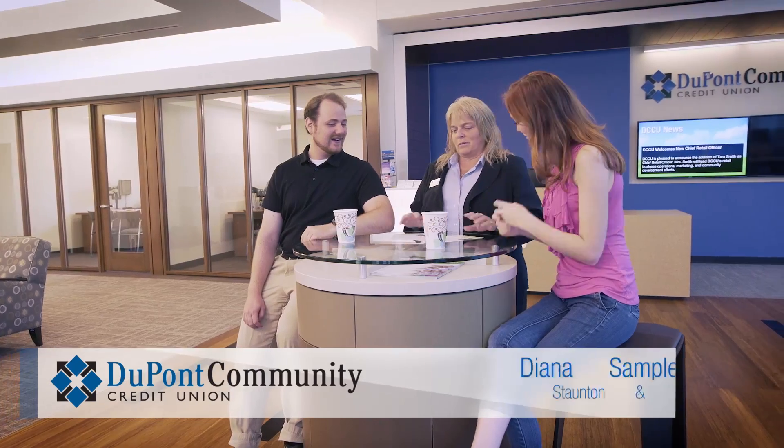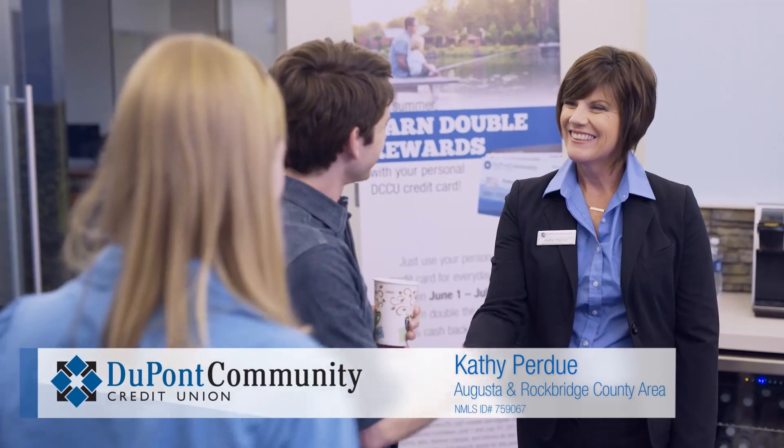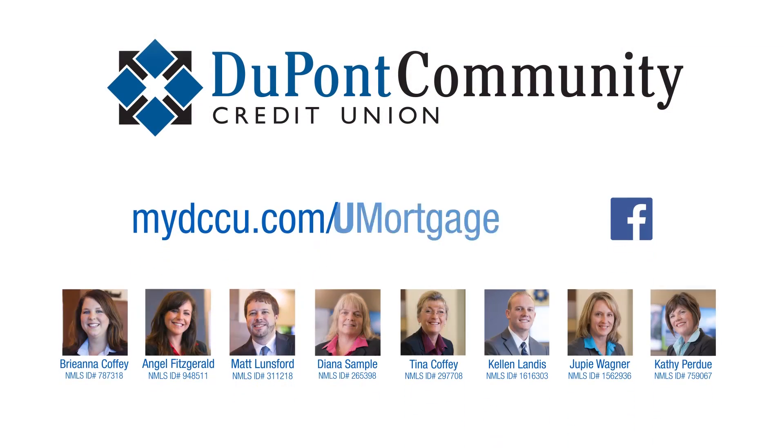DCCU is the best place for a mortgage because we're passionate about our jobs and about working with the members — we consider them our family. Being a mortgage advisor is much more than a job for me; it's my life. We help members every day because we want to see our community thrive. The DCCU team of mortgage experts brings years of knowledge and we truly do care. We're here to help our members find the right mortgage program to fit their personal situation.